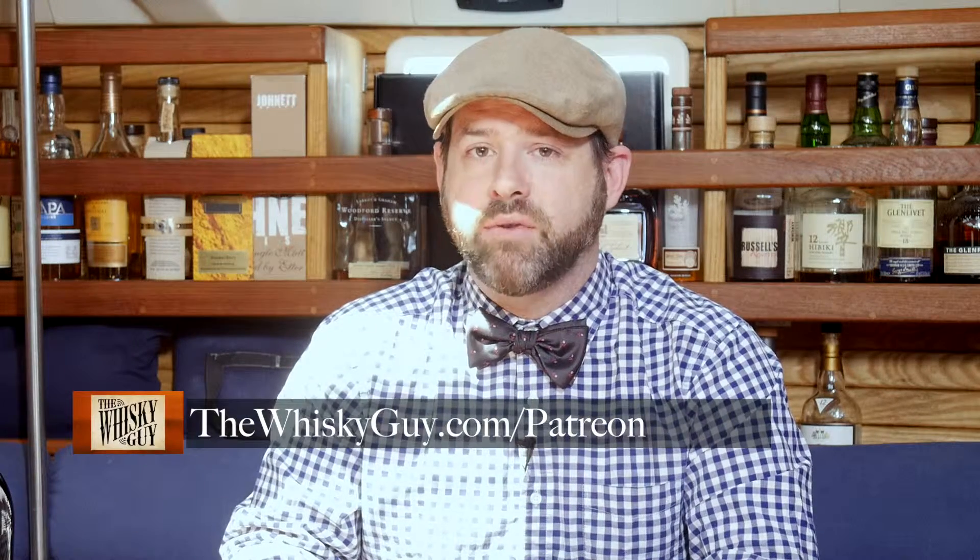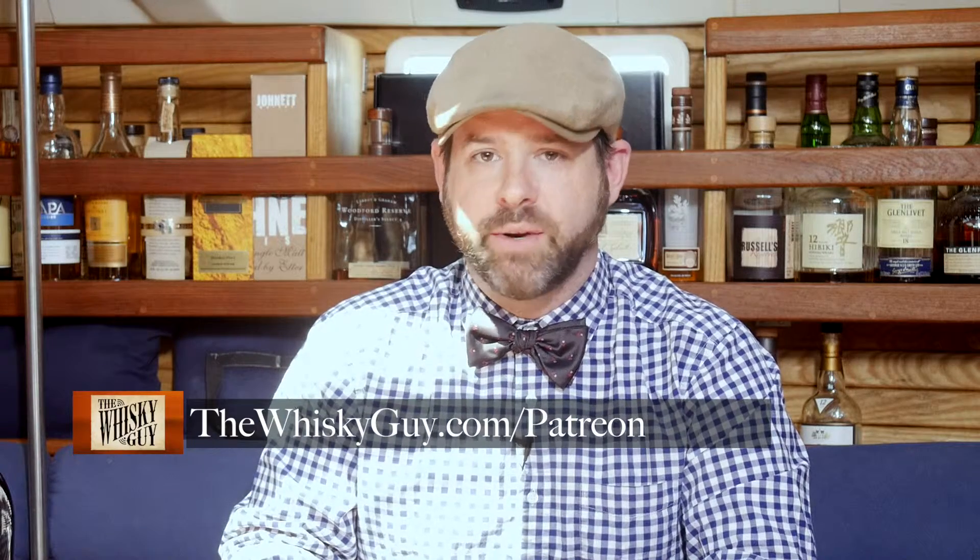You've probably heard of Kickstarter and Indiegogo. Patreon is a crowdfunding platform similar to those but for ongoing projects. School teachers, comic artists, musicians, and me, the Whiskey Guy, are all on Patreon. By becoming a patron, you help keep these videos going. You can learn more and become a patron at thewhiskeyguy.com slash Patreon.